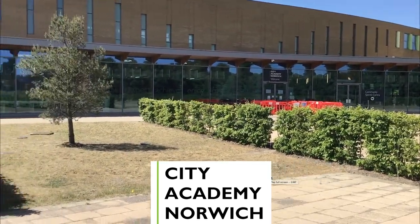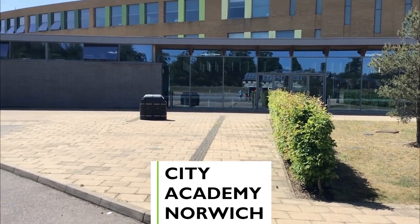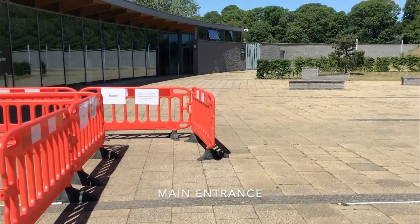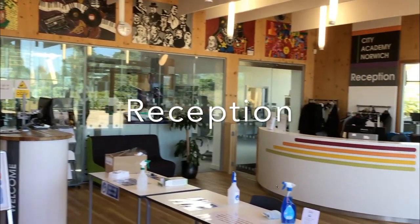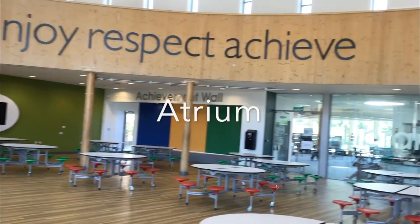Welcome to the City Academy Norwich virtual tour for 2020. This is the main entrance to the academy. As you can see, it is currently set up for COVID-19 with temperature testing as well as hand sanitiser in the reception.